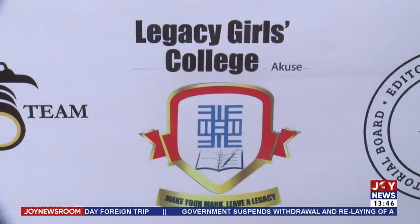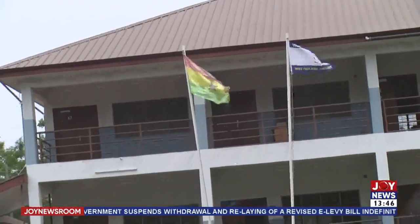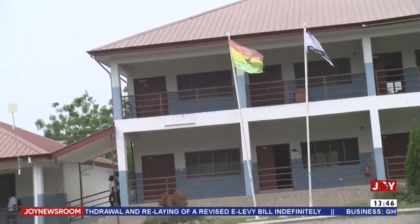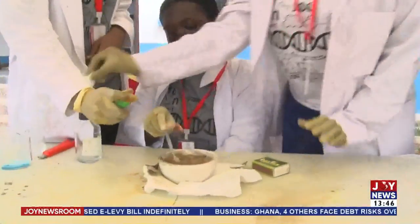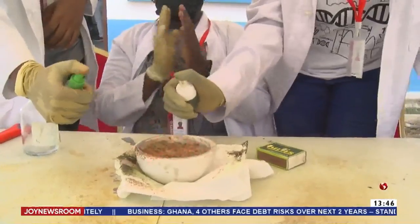Legacy Girls College is an all-female private school in the eastern region that provides a holistic and competitive curriculum with an innovative approach to teaching and learning. They hope to train the next generation of excellent human resources for the country and the world. For Joy News, Michael Achale.